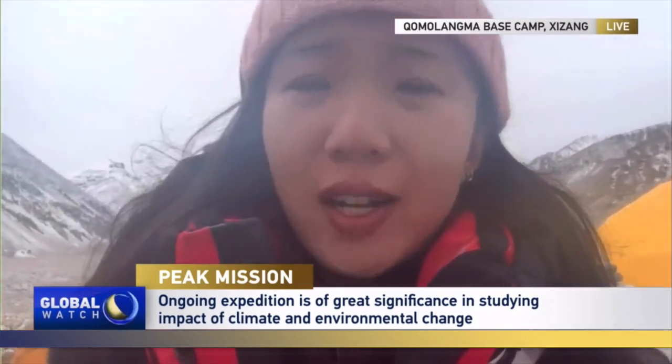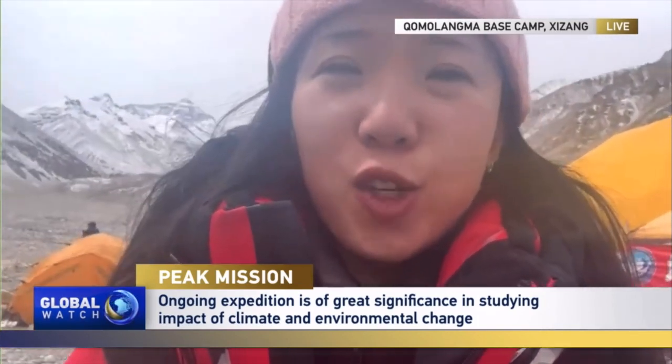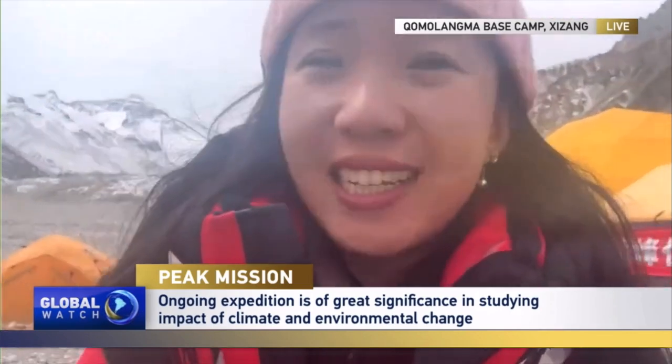Earlier I spoke with the leader of the summit team of the 2023 Chomolama Scientific Expedition. Let's take a look.